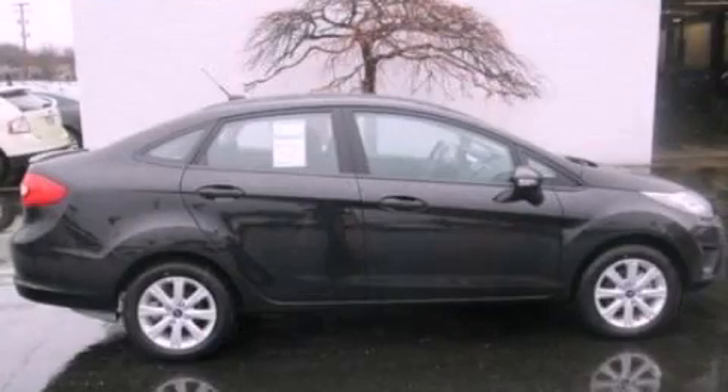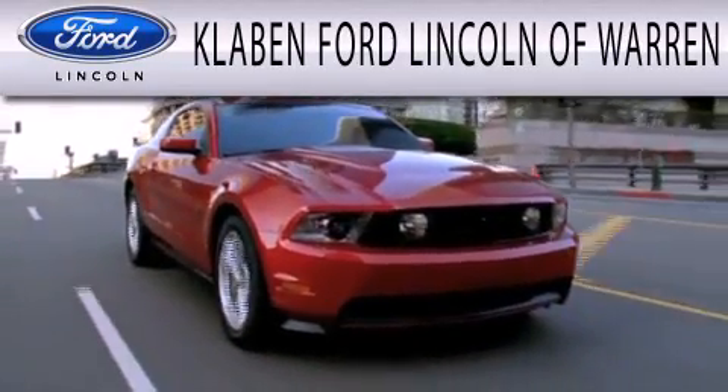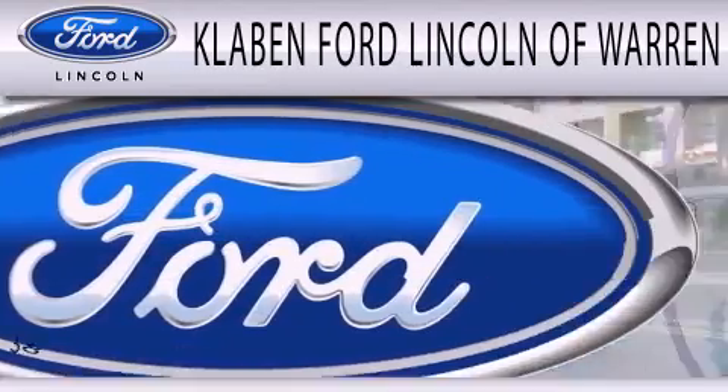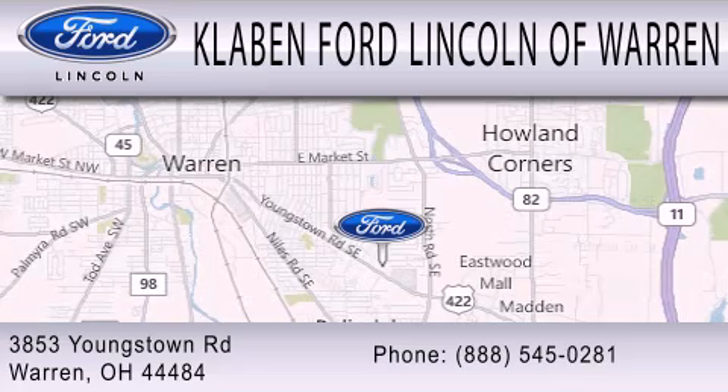Call or visit us right now and arrange your test drive today. Clavin Ford Lincoln of Warren is dedicated to doing everything possible to ensure the experience you have selecting your next vehicle is as pleasant as possible. We are located at 3853 Youngstown Road in Warren.